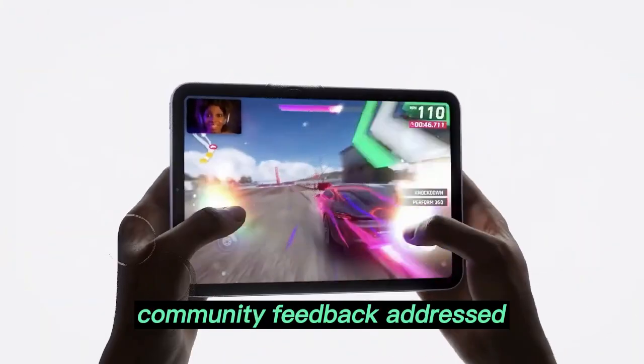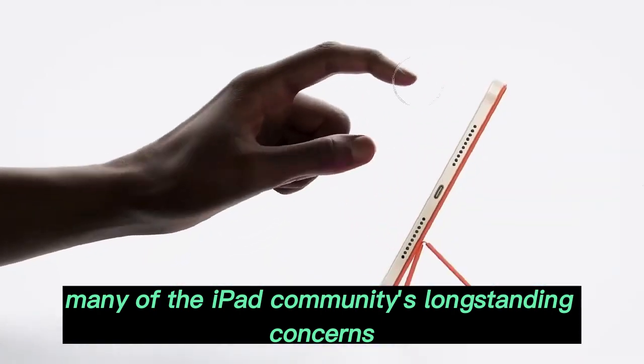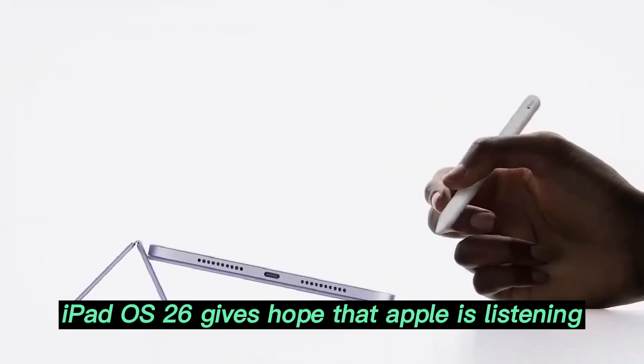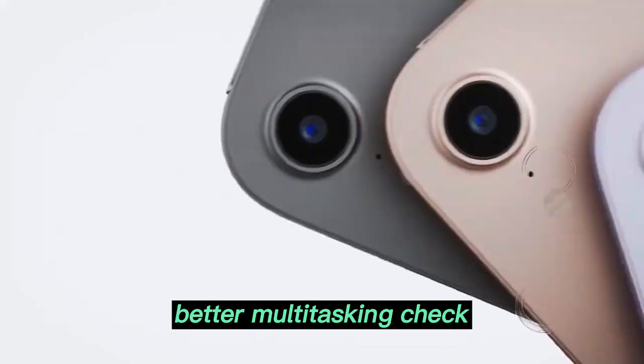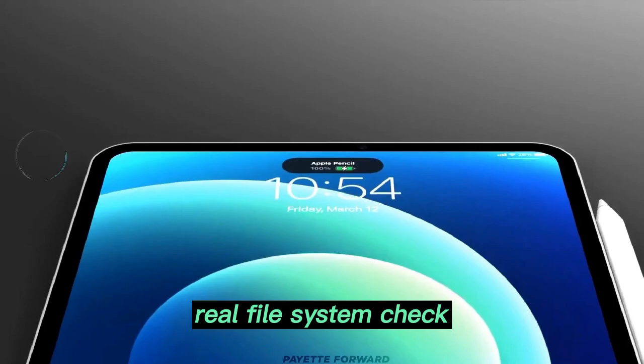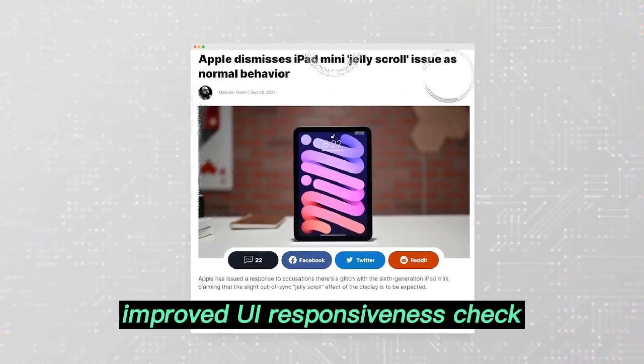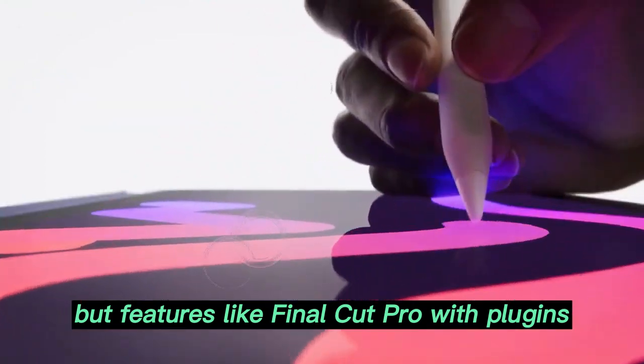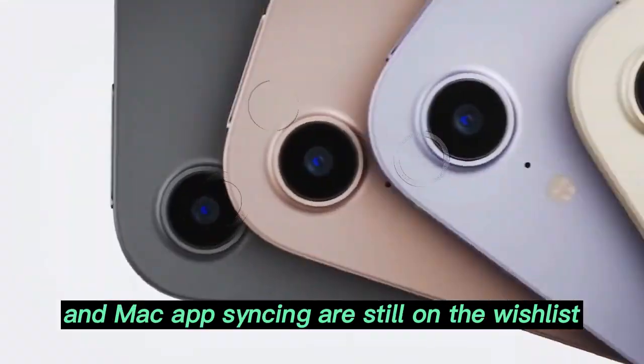Community feedback addressed: many of the iPad community's long-standing concerns are finally being addressed, and iPadOS 26 gives hope that Apple is listening. Better multitasking? Check. Real file system? Check. Improved UI responsiveness? Check. But features like Final Cut Pro with plugins and Mac app syncing are still on the wishlist.